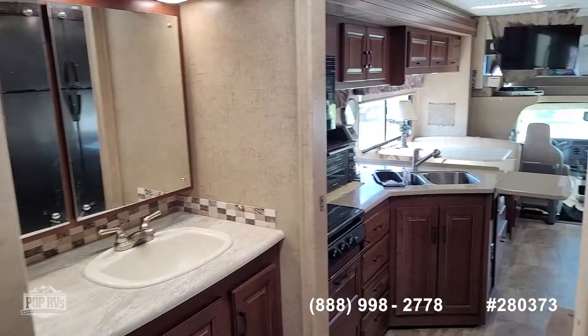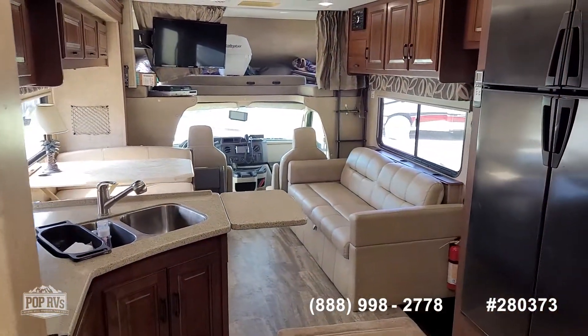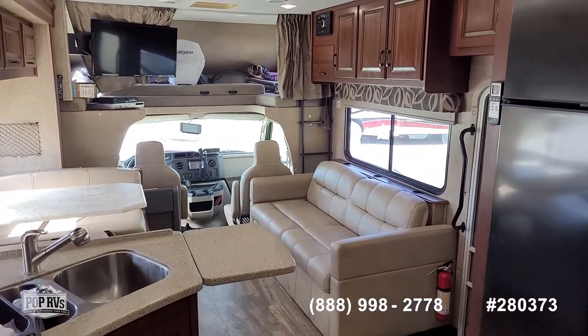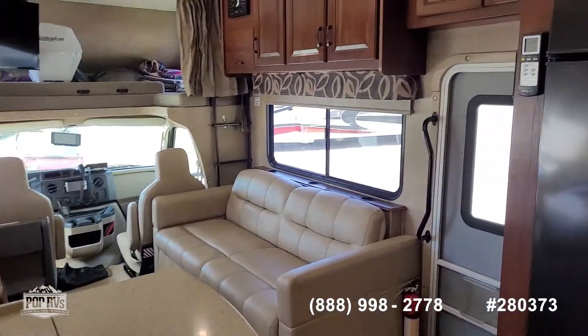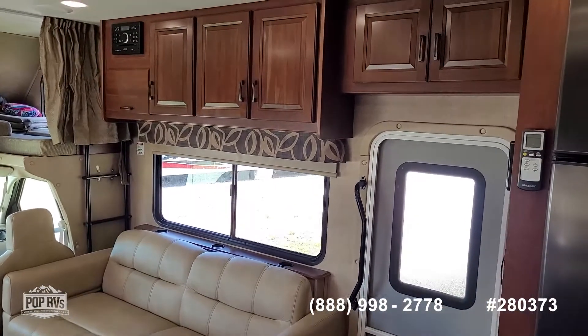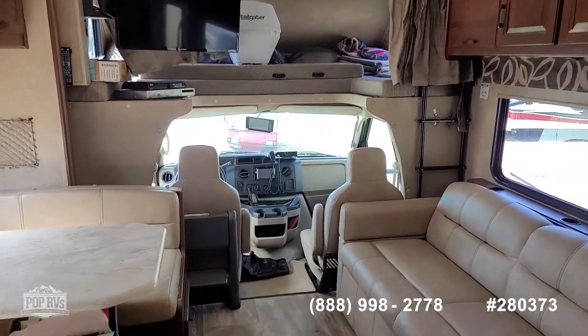Take some time and check out all of the high-resolution photos we have posted on PopRVs.com, and give me a call today with any specific questions. I look forward to meeting you for a walkthrough tour. Don't miss out on this beautiful Class C — let's get you out on the road cruising and having fun.